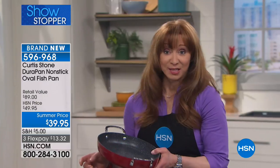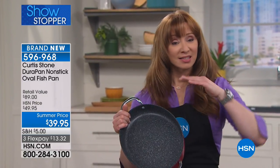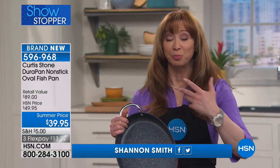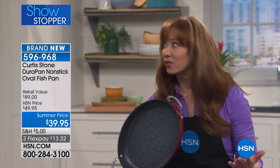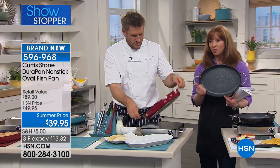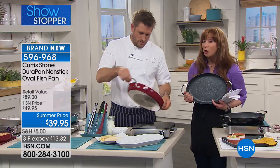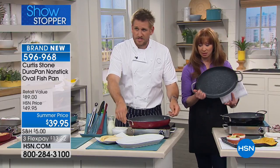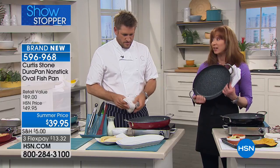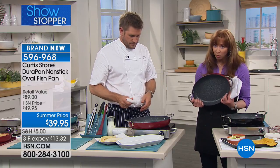This pan just makes me smile. Whether you're doing scalloped potato, a gratin, a tart, a cobbler, your pork tenderloin — poaching fish in this would be over the top amazing. No one has a pan like this. We brought in only a couple thousand, so this is selling out tonight. This is one you do have to act on tonight — I would not wait on this whatsoever.